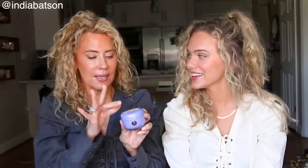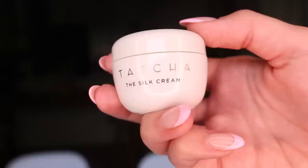Finally, the Tatcha dewy skin cream — this is the moisturizer that I put on at night. Because they had the 20% off I ordered this for the first time — I just wanted to try it. So I got the little travel size from the Tatcha website at 20% off, and this morning was the very first time that I tried it.